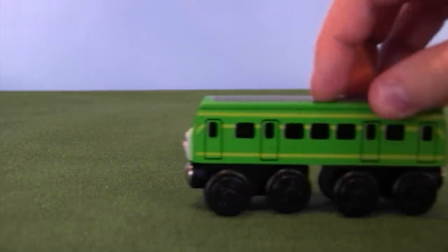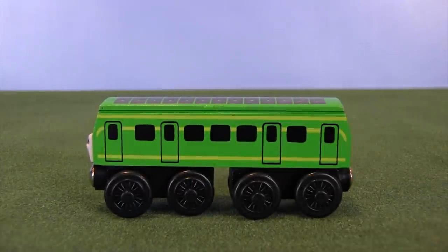Hey everyone, welcome back to another Thomas Wooden Railway discussion. As you can tell by the title, today's focus is going to be on Daisy the Diesel Railcar. She's one of my favorite characters in Thomas and Friends, and honestly I think she's a bit underrepresented in the merchandise line of things.